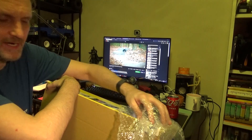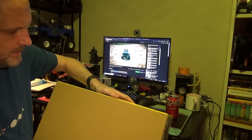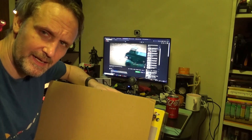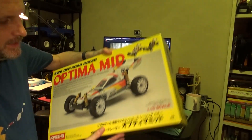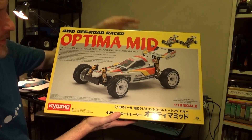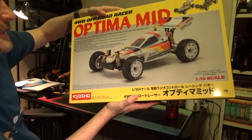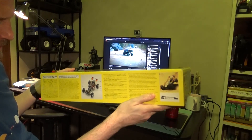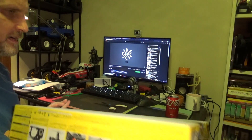If anybody's in China and wants to order this, the seller has one more and it is LAPRC — LAPRC in Ningbo — and they can get it into Shanghai. Here we go: the new Optima Mid re-release. These just came out in Japan. I think there's one other video on YouTube, and I think this is worthy of an unboxing.